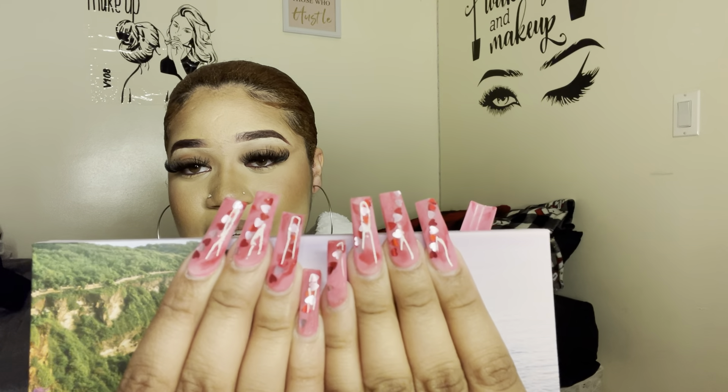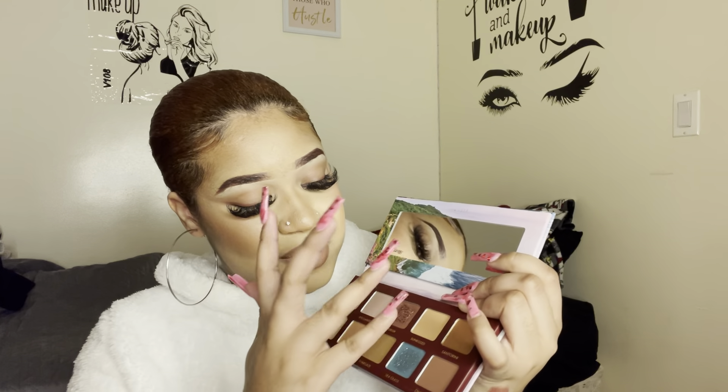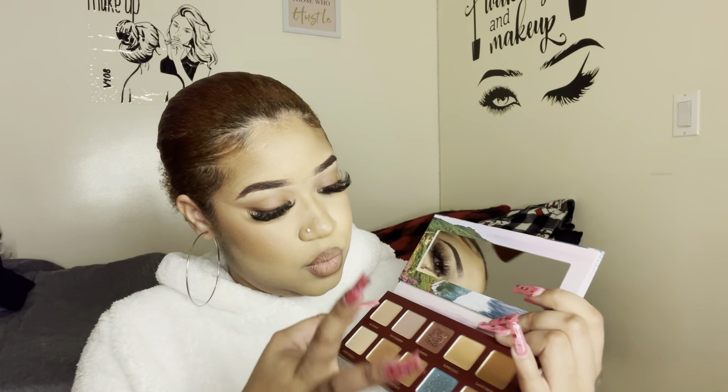These are my Valentine's Day nails — I did them early. I'm gonna swatch the palette shades. So I'm swatching this one called Daydream, and then Sunkissed — I feel like this is gonna be a nice caramel. Let me also swatch this one called Overnight.